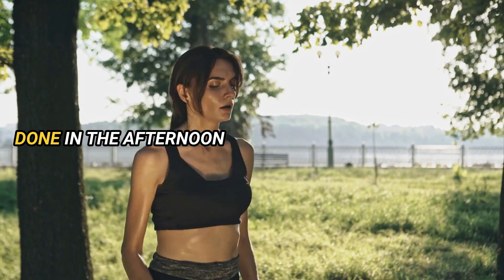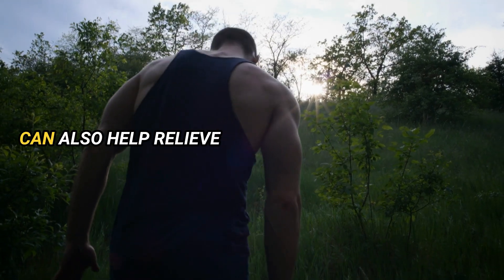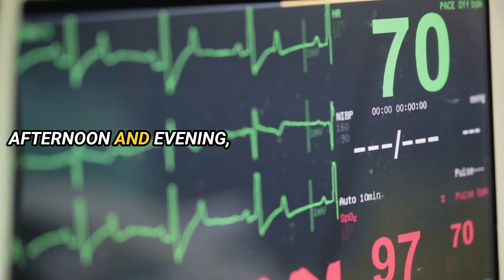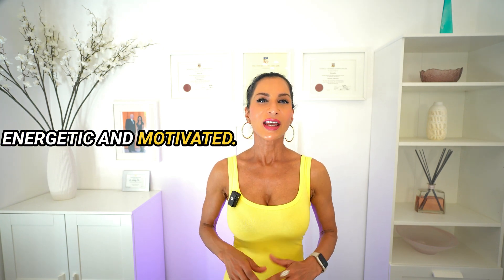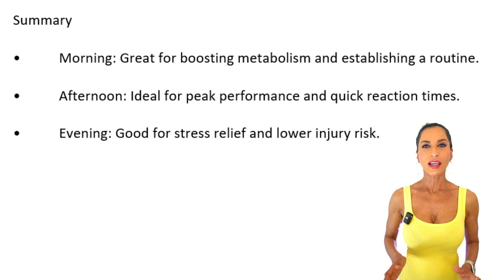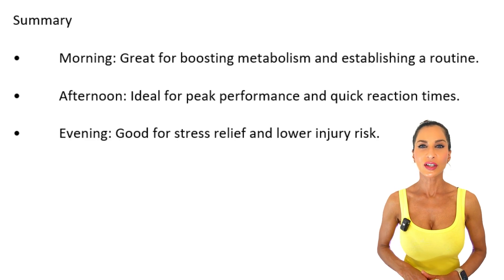You can get peak performance if done in the afternoon, as your body temperature is higher later in the day, enhancing muscle function, strength, enzyme activity, and endurance. Evening workouts can also help relieve stress accumulated throughout the day, and because heart rate and blood pressure are at their lowest in the late afternoon and evening, HIIT late in the day can reduce the risk of injury. Ultimately, the best time for HIIT depends on when you feel most energetic and motivated. I usually do HIIT a couple of times a week in the morning because it energizes me. In summary: morning is great for boosting metabolism; afternoon is ideal for peak performance; evening is good for stress relief and lower injury risk.